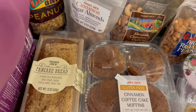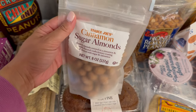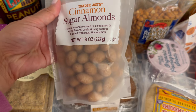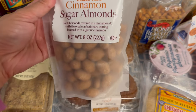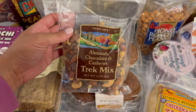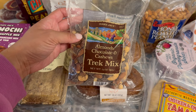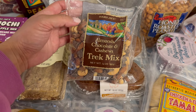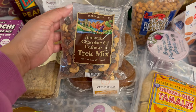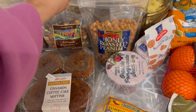I grabbed another bag of these cinnamon sugar almonds — this is like our third bag. Someone mentioned in another video that these are kind of like a yogurt-coated almond, so if you don't like things like that you might not like this, but my husband and I really like it. This is my favorite trail mix to get at Trader Joe's. They have bulk packaging and also individually wrapped single servings. It's the almond, chocolate, and cashew Trek mix. My husband and I like anything honey roasted, so I got the honey roasted peanuts today.